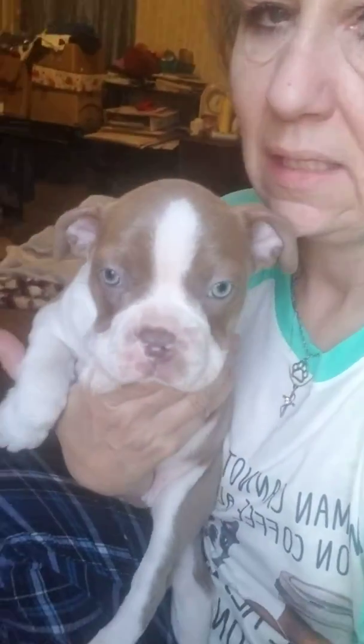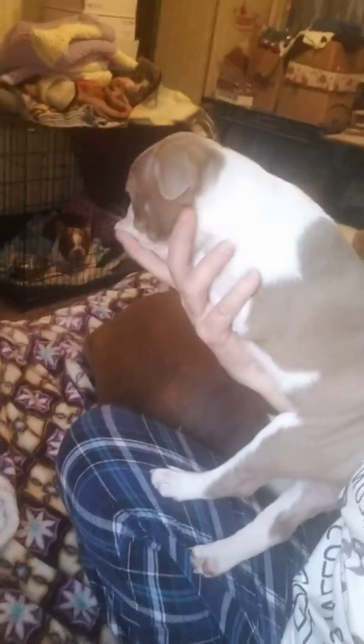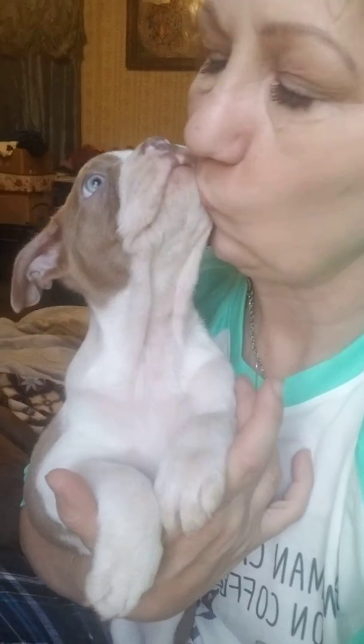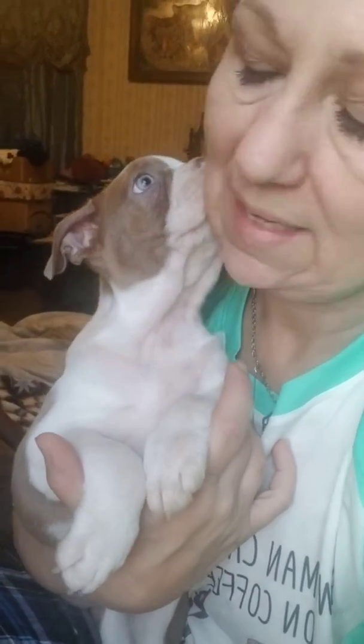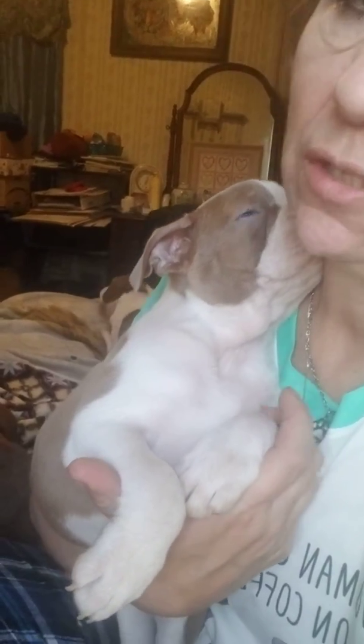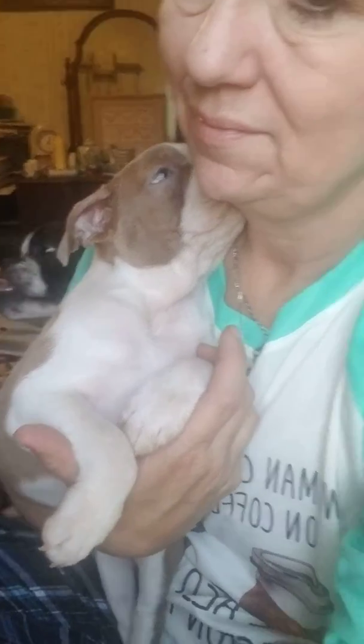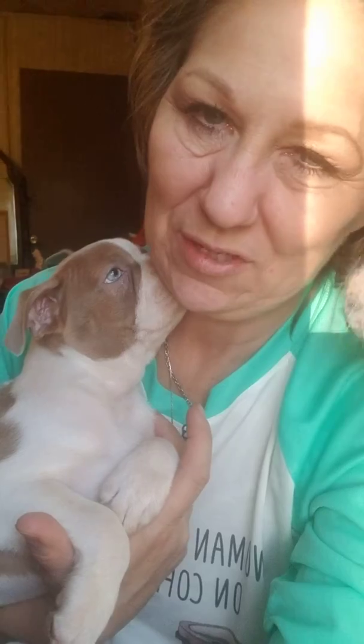It's hard to tell in the lighting. There you can see the lilac better, but the lighting makes all the difference in how their pictures come out. I love you. They're very good, very good natured. He's in his favorite spot. Thank you.